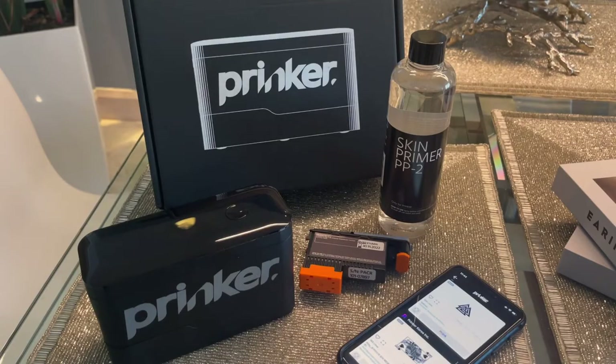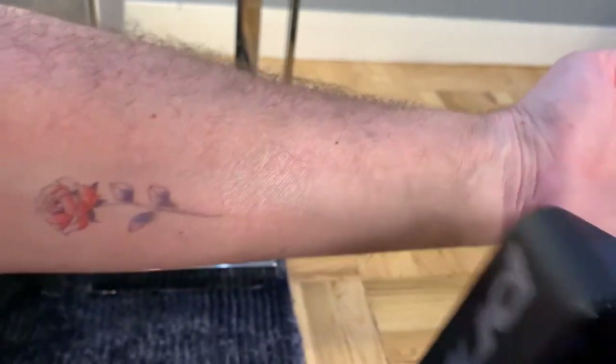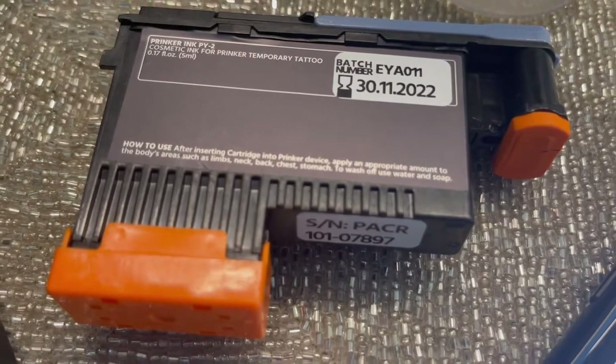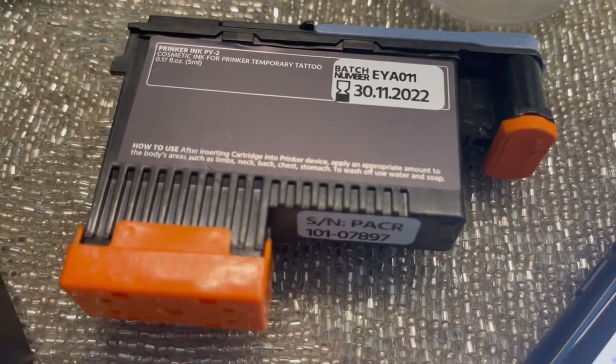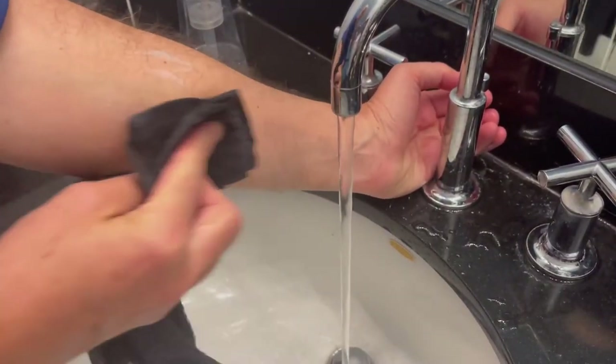First up: tattoos. This is the Prinker S, and this is the world's first mobile, digital, temporary tattoo device. You can put a tattoo anywhere on your body in about a minute. Earlier I wanted to put a rose on my forearm, and look at that — one second later and I've got a rose on my forearm. The ink is amazing because it's not only FDA certified, cruelty free, and safe for your skin, but it's also waterproof and yet soap washable. So you can jump in the pool and it's not going to come off, but you can also scrub it off with some soap and water and it comes right off.